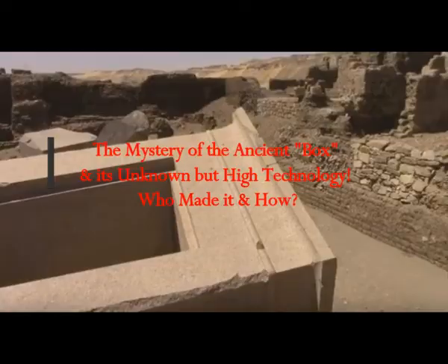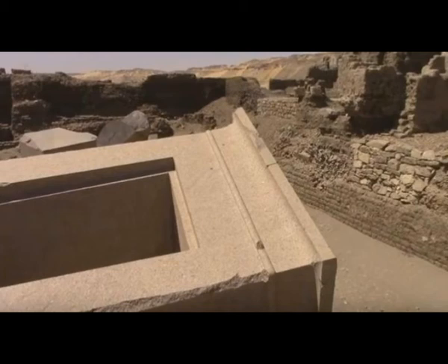The mystery of the ancient box and its unknown but high technology. We can see that it's carved out of one stone. The mystery, as well as all its paths that lead to thousands of theories, has attracted people since ancient times. How much more so when you have in front of you the perfect construction which is impressively different from other constructions around it, and nobody can explain anything about this.